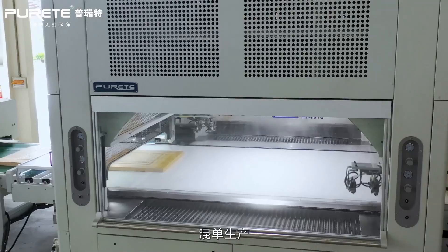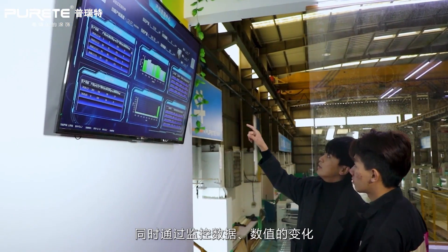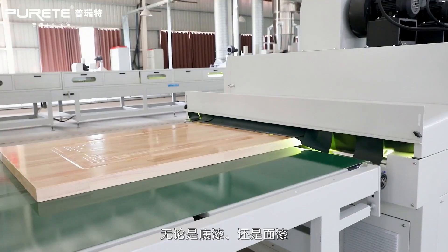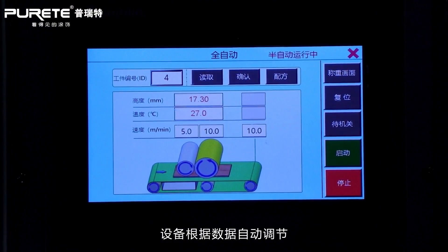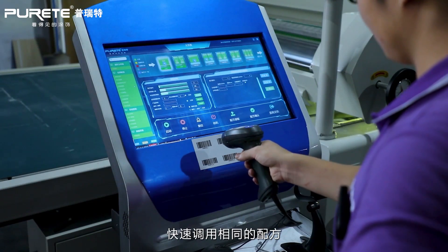So no matter whether it is primer or top coat, the equipment automatically adjusts according to the data, reducing manual intervention, so that the same engineering orders across different batches and time can quickly call the same formula and obtain high-quality products.